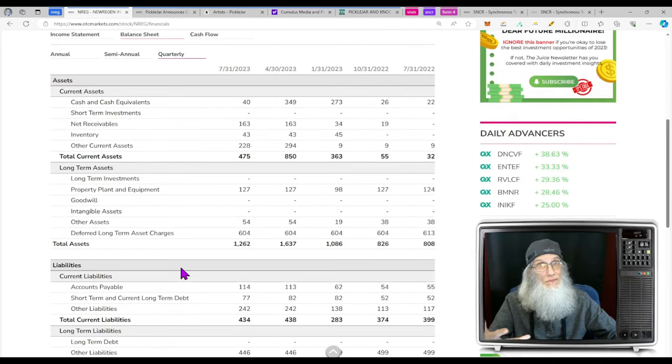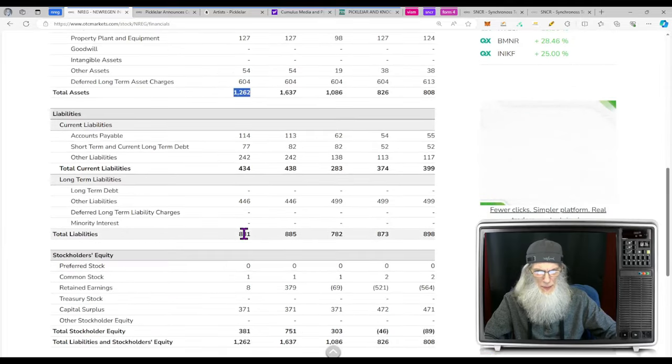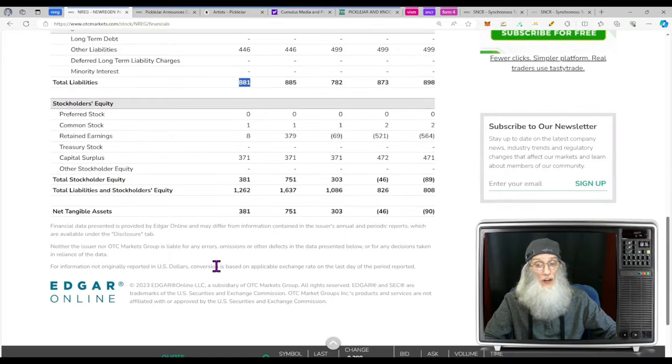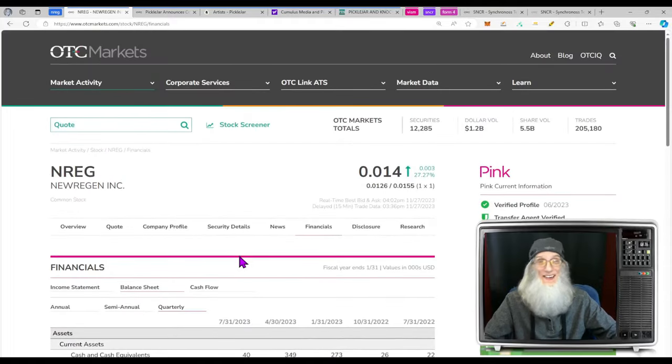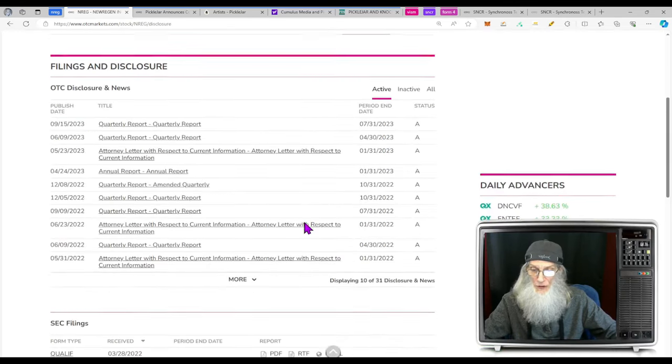Looking at the balance sheet for the company — we're looking at what the company was, not what it's going to be. Currently the company has $40,000 in the bank, $1.2 million in assets, and about $800,000–$900,000 in liabilities, which gave us $381,000 in stockholder equity. At least we weren't holding an empty bag.